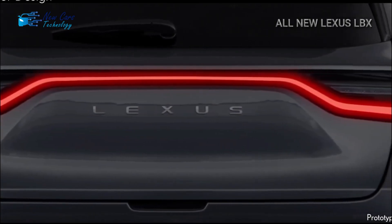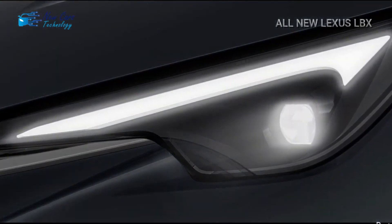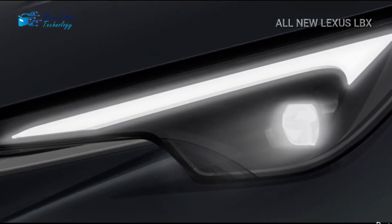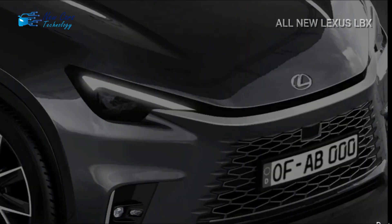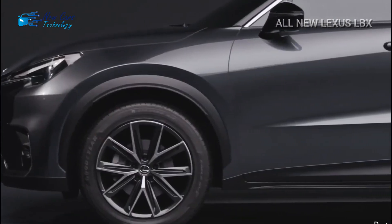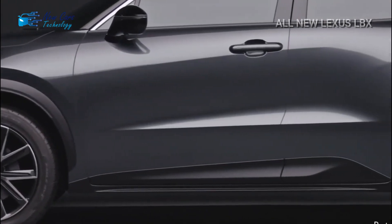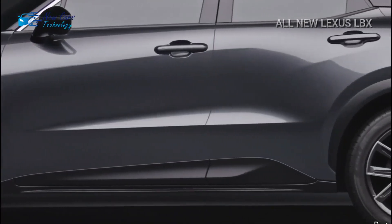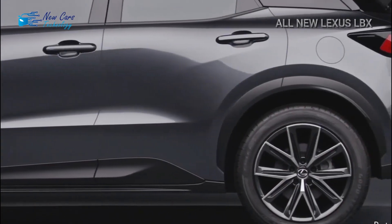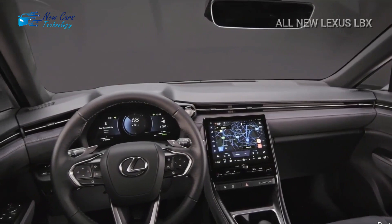The LBX comes standard with a MacPherson strut front suspension, a torsion beam rear suspension for front-wheel-drive models, and a double wishbone rear suspension for all-wheel-drive models. Although the AWD variant's technical details haven't been made public, we do know it will add a rear electric motor. Interestingly, to save weight, the compact crossover sports molded resin wheel arches, rockers, and lower door portions, in addition to an aluminum hood.